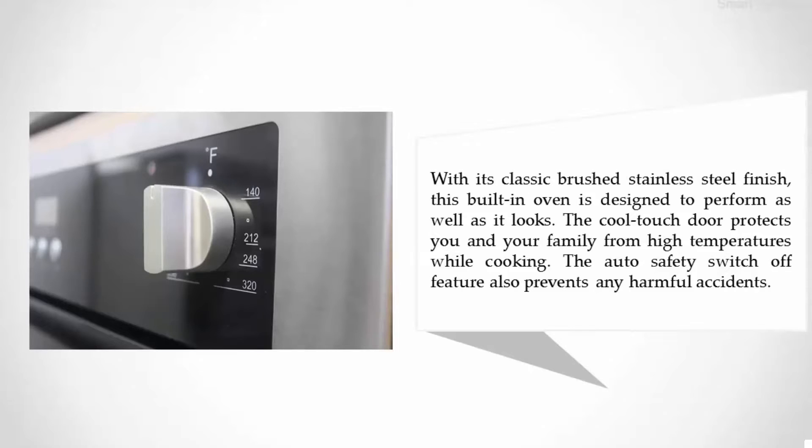The cool-touch door protects you and your family from high temperatures while cooking. The auto safety switch-off feature also prevents any harmful accidents.